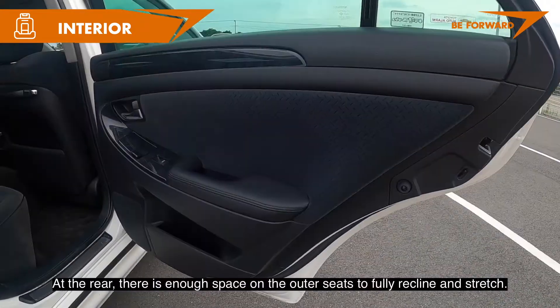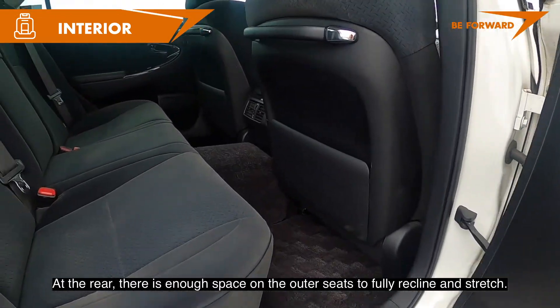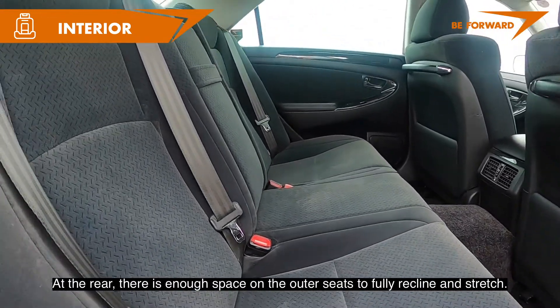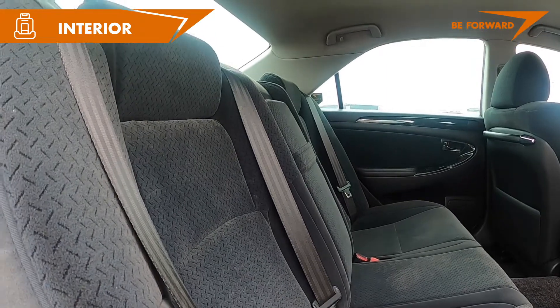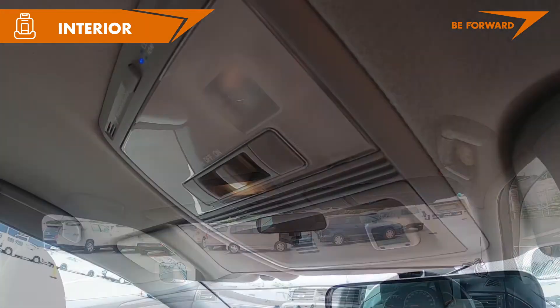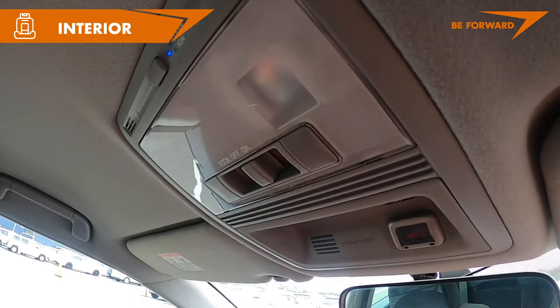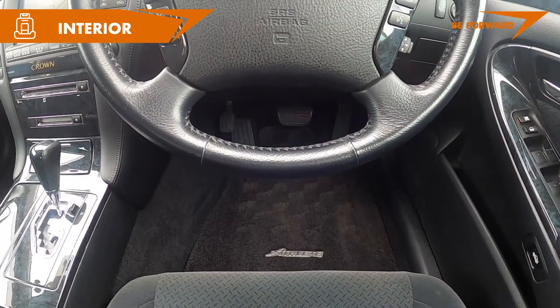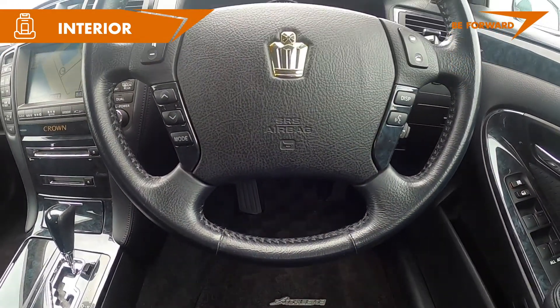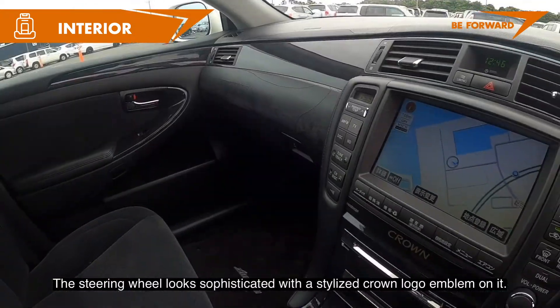At the rear there is enough space on the outer seats to fully recline and stretch. The steering wheel looks sophisticated with the stylized Crown logo emblem on it.